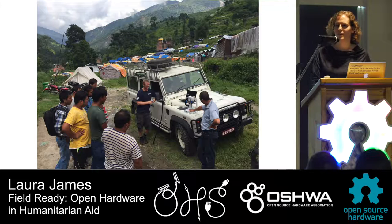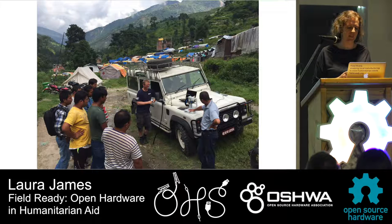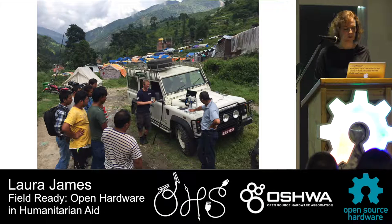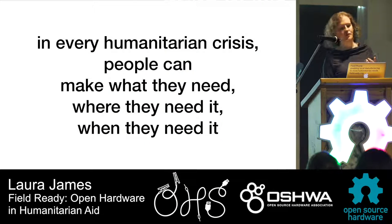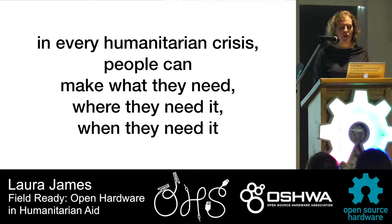Who here has done a risk assessment of something? Risk assessments are great — they're not some huge admin burden. A risk assessment is just thinking through: what's the situation where we're going to use this item? What are the risks in making it, or what might go wrong when it's being used? And can we make it safer or more reliable? This is FieldReady's vision — that in every humanitarian crisis, people have what they need, when they need it, where they need it. We do that through local manufacturing, but you need more than just a design from open hardware.